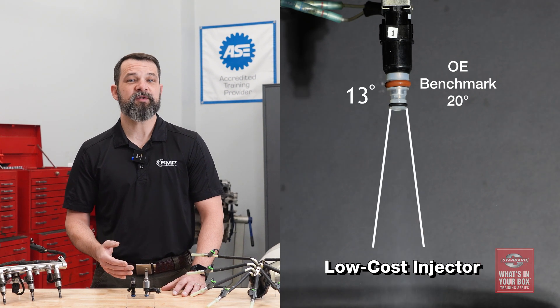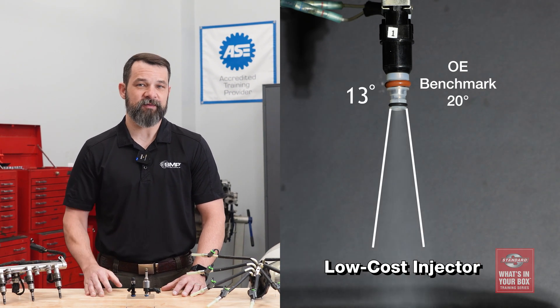This spray pattern is too narrow, which reduces fuel atomization and engine performance. Poor fuel atomization can result in reduced fuel mileage and cause drivability issues like rough idling and misfires.